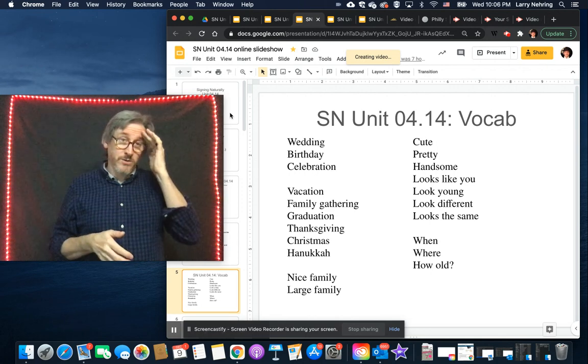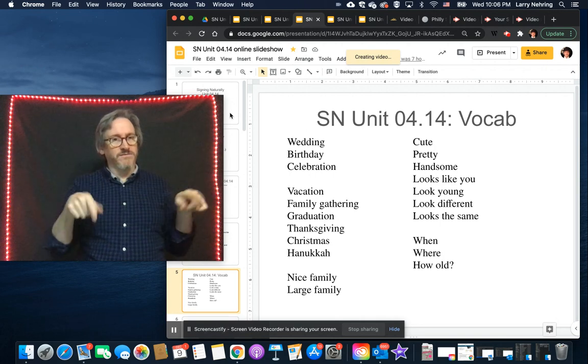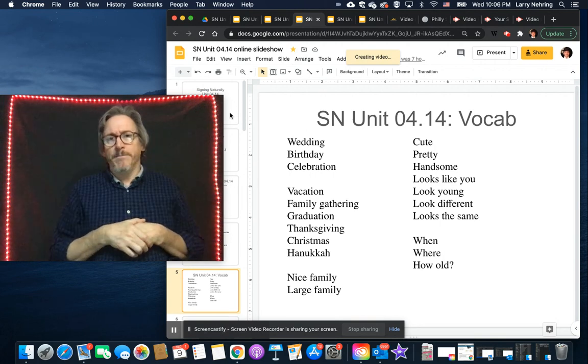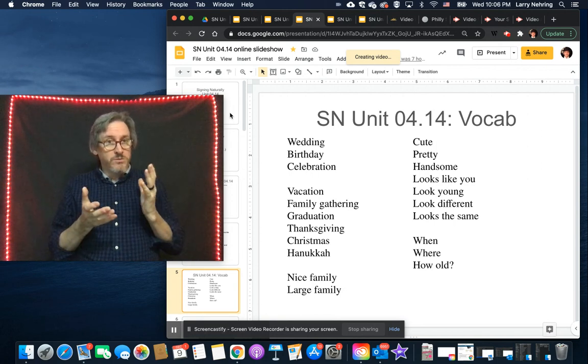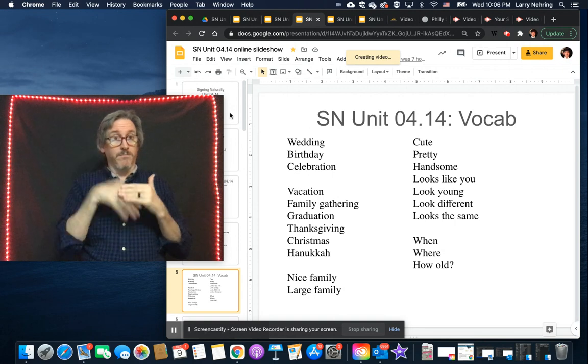The vocab — we'll go through them quickly. We've got 'wedding,' with the two hands joined like on the cover of so many wedding programs. For 'birthday,' there are a bunch of signs. The most graphic is 'birth' plus 'day' — here's the baby coming out, and then 'day.'